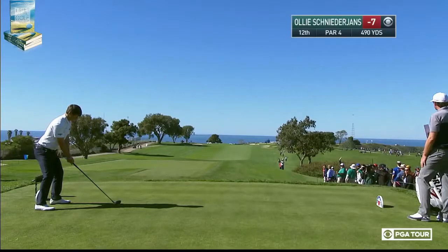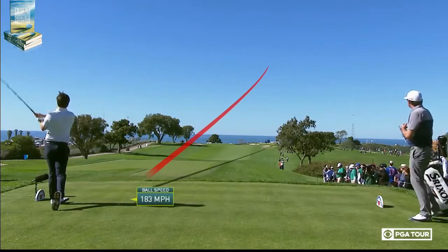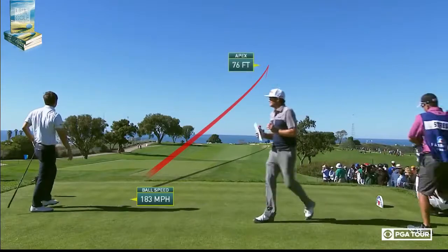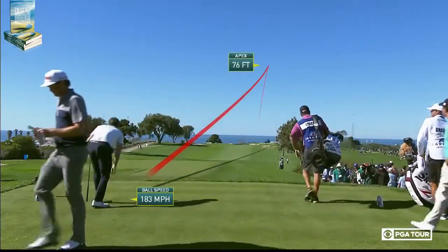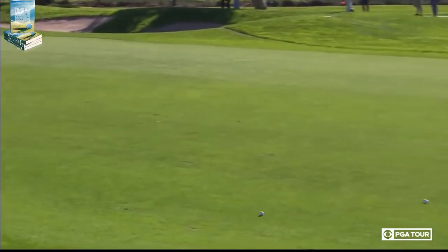That was a six-iron after the two. 12th hole again into a breeze, 490. A beautiful view, as nice to play as the view, and this man knows how to draw it — aim at the right bunkers and swoop it back. Beautiful shot, and a little bit of release.